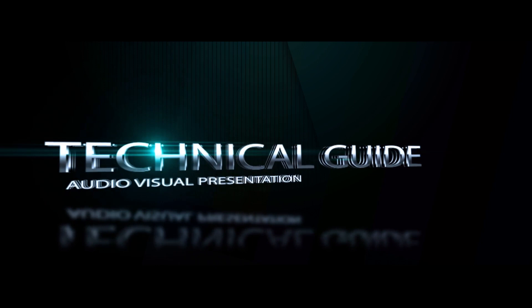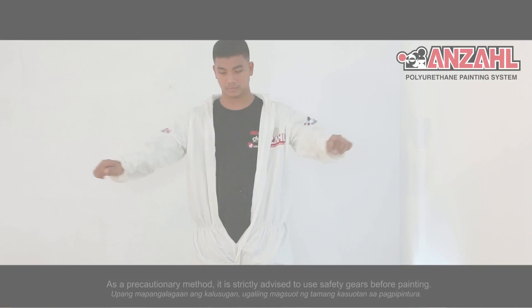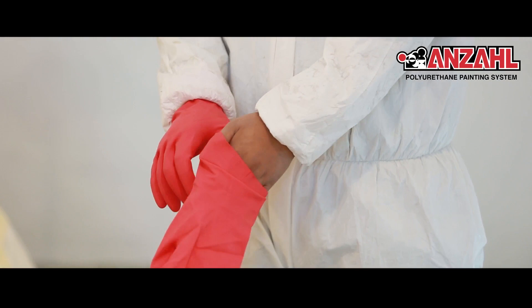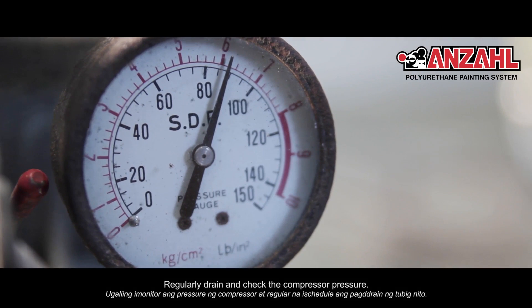Impressive! Now we know the science behind Anzal. It's time to give our cars that excellent paint job. Upang mapangalagaan ang kalusugan, ugaliing magsuot ng tamang kasuotan sa pagpipintura. Ugaliing i-monitor ang pressure ng compressor at regular na i-schedule ang pag-drain ng tubig nito. Siguraduhing malingis ang spray gun upang mapanatili ang maayos at pantay na pagbubuga ng pintura.